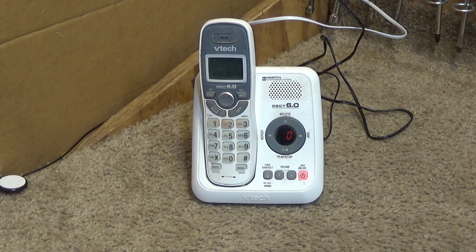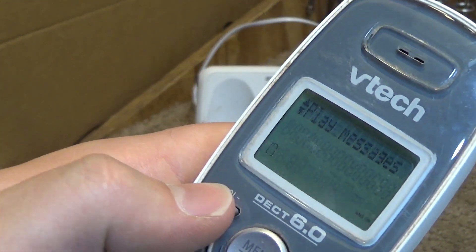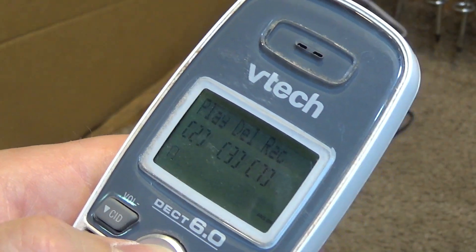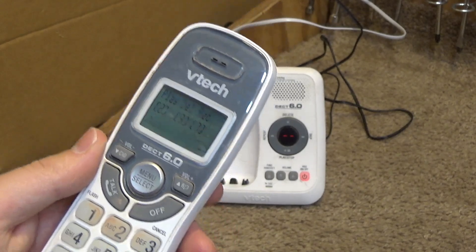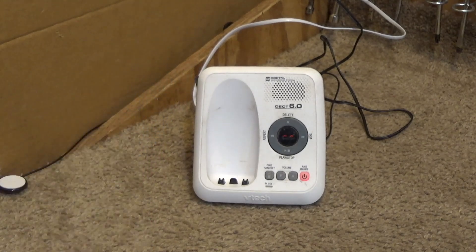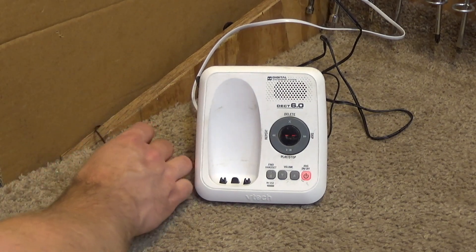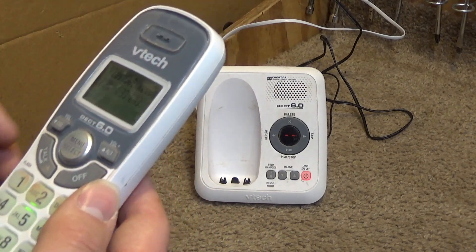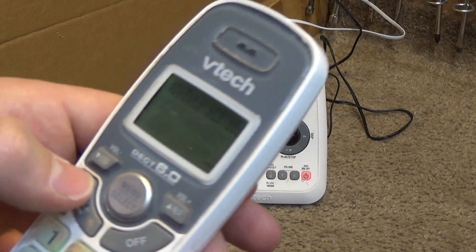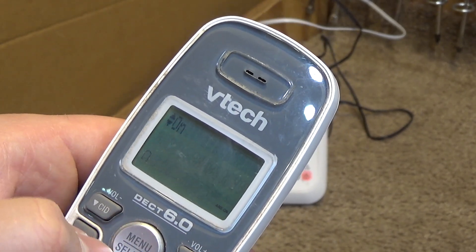Let's do the answering machine first. The settings are going to be done within here. This has no speakerphone — it's really the only feature this lacks. Otherwise it seems like it's pretty full-featured. Let's play number two so we can hear this. 'Hello, please leave a message after the tone.' Okay, standard VTech announcement — that's fine. The answer is on. Just set up call screening, turn that off.